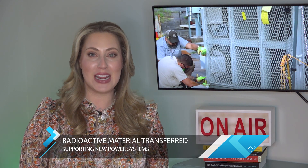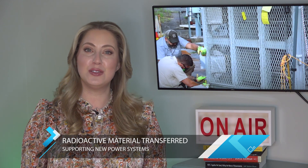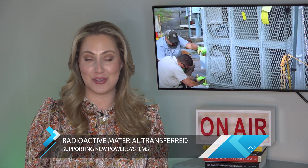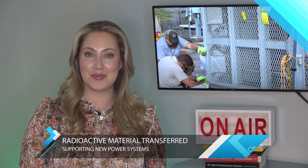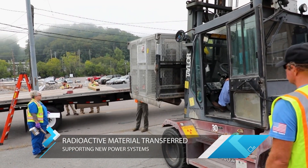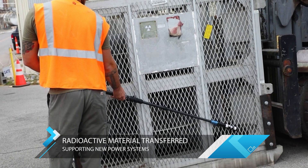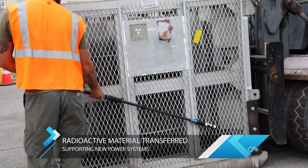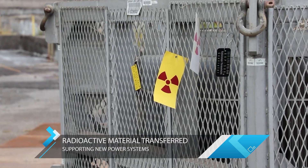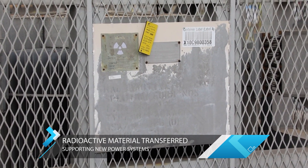The recent transfer of a radioisotope thermoelectric generator, or RTG, from Oak Ridge to a commercial nuclear facility in the northeast is a unique example of one man's trash becoming another's treasure. Here's a look at half a million curies of radioactive material getting loaded up at Oak Ridge National Laboratory. The 500-watt generator, built in the 1980s as part of the byproduct utilization program, would have spent another few decades housed there had this opportunity not come up.